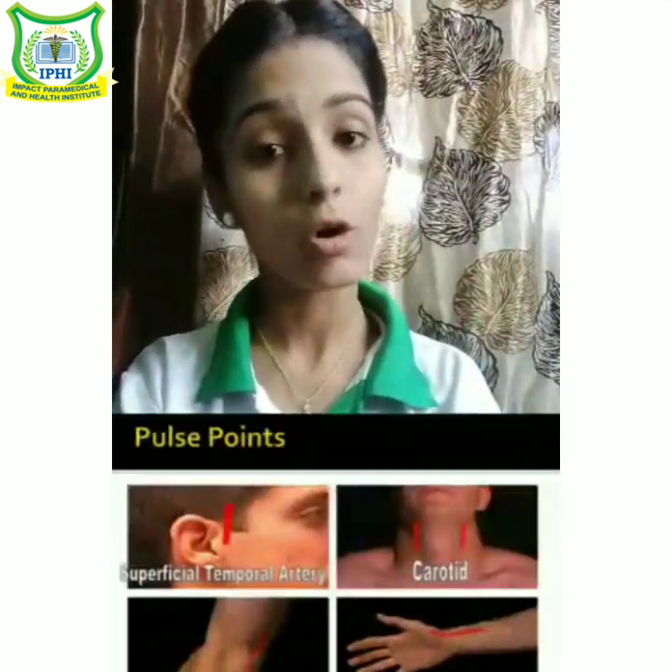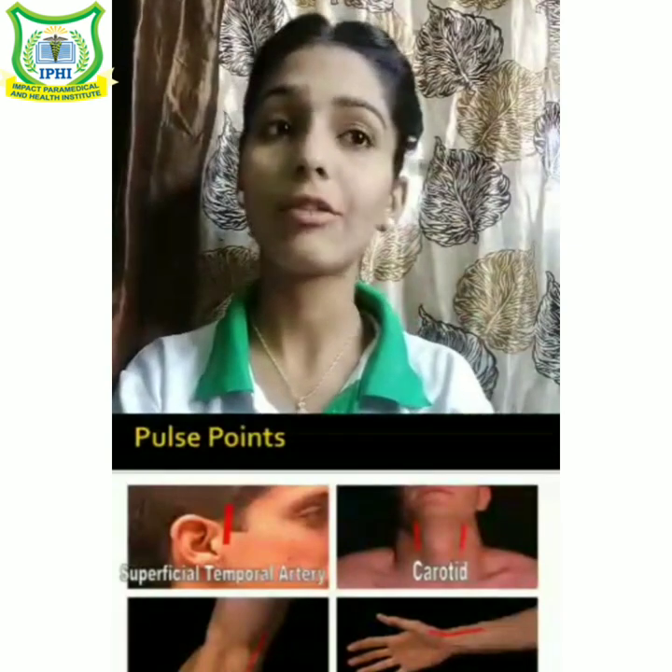Now the next vital sign is the pulse — the palpable bounding of blood flow at various points. The normal pulse rate of a human is 70 to 80 per minute. We check it through the wrist at the radial artery with three fingers: stop, listen, and feel. If the pulse rate is more than 100 then it is regarded as tachycardia, and if the pulse rate is less than 60 then it is regarded as bradycardia.